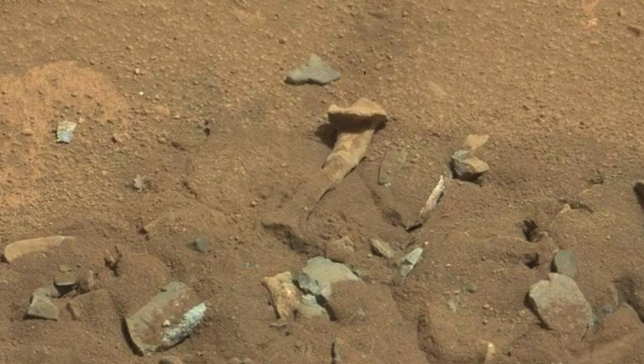Number seven. NASA's Curiosity rover sent a photo back to Earth in 2014 that showed a very odd rock shaped a bit like a femur bone from a human thigh.